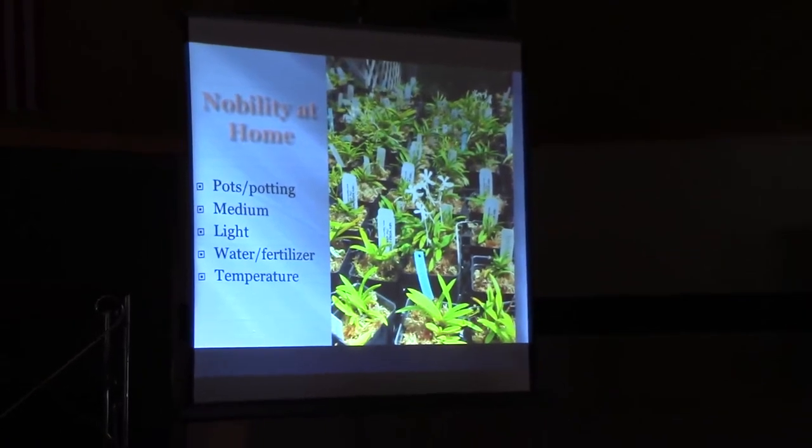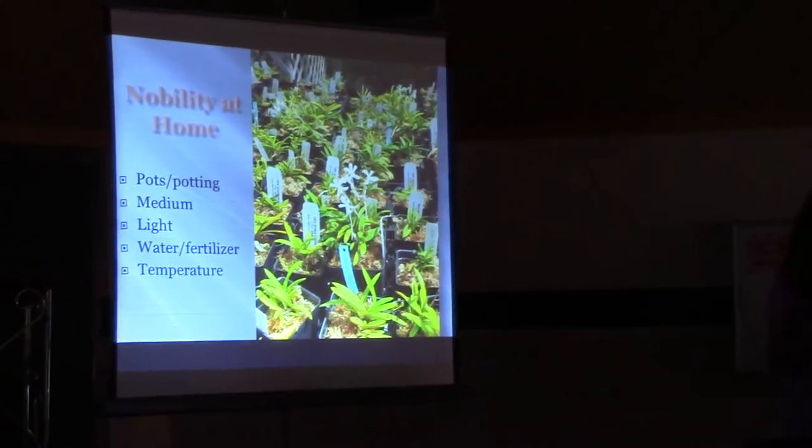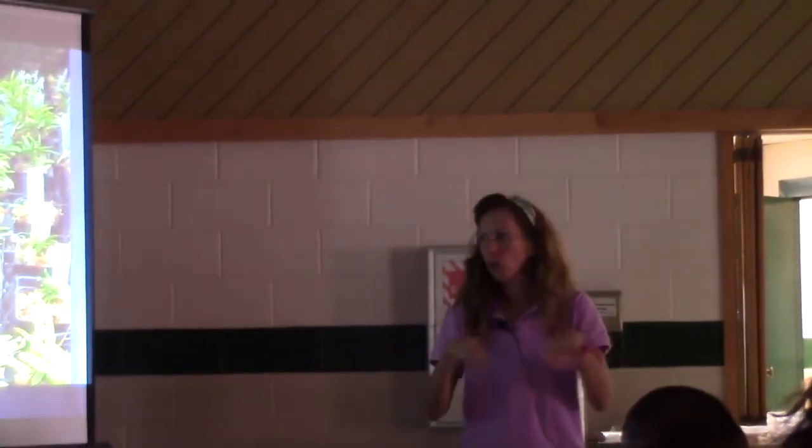For light: moderate to low, probably lower than you think — unless you've got a golden tiger. If you've got a gold-colored tiger, you want to keep the light up a little bit higher to maintain the good gold color.